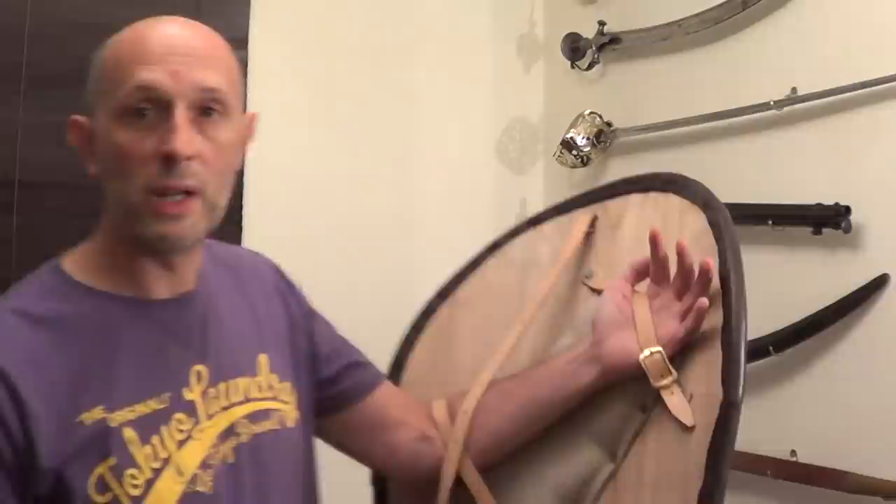So there we go — some clarifying points. I'm very happy that people are talking about the kite shield, and I do intend to talk a little bit more about the way these are strapped and some opinions I have, with evidence from manuscripts and such like. Cheers guys, see you soon, bye!